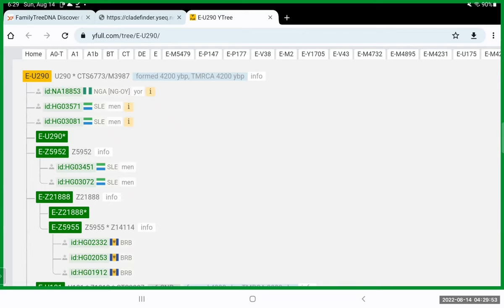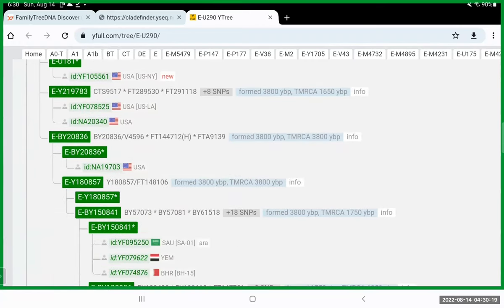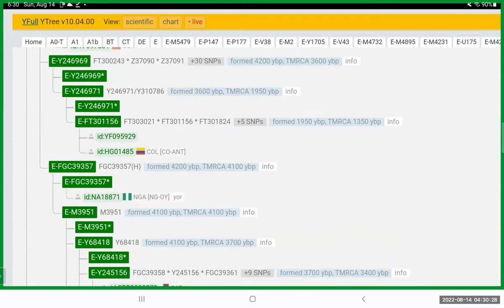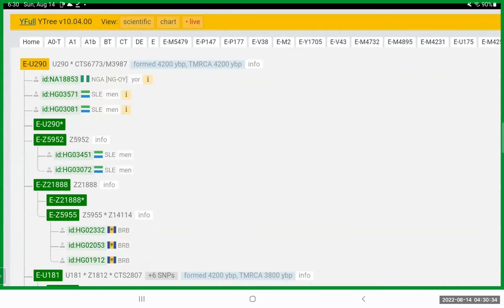When you do further testing — say you do the Big Y — you're going to get a more recent haplogroup. It might even be a haplogroup that originates with your grandfather or his father or his grandfather. He'll have a haplogroup that falls below E-U290, and it might match one of the other haplogroups here or form its own new branch.